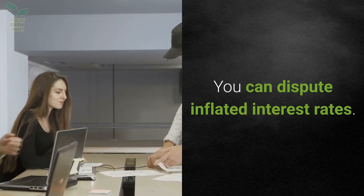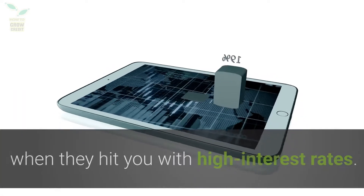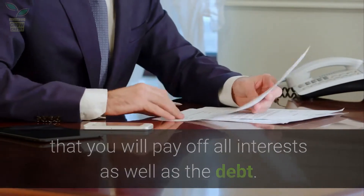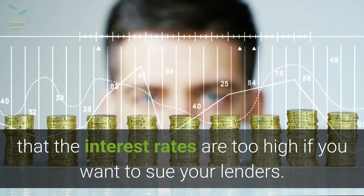You can dispute inflated interest rates. Creditors are skirting a fine line of the law when they hit you with high interest rates. You did however sign a contract saying that you will pay off all interests as well as the debt. You may wish to make a legal claim that the interest rates are too high if you want to sue your lenders.